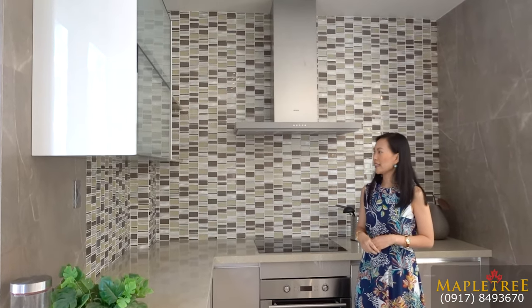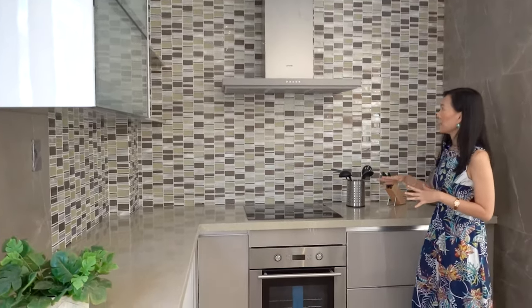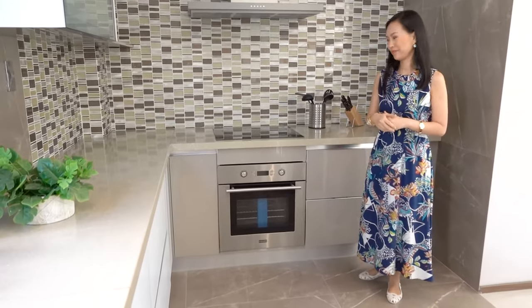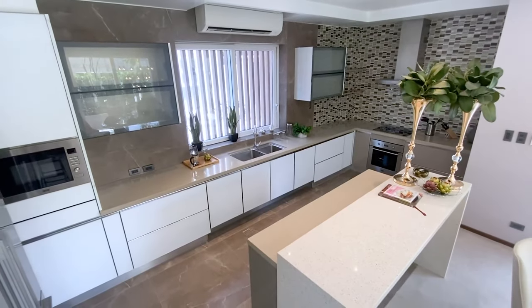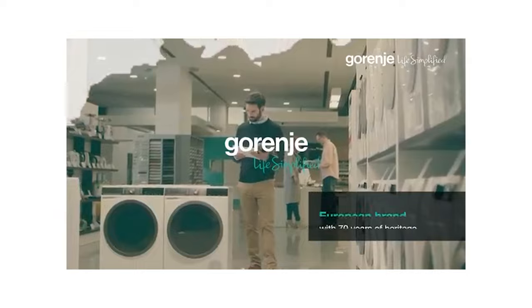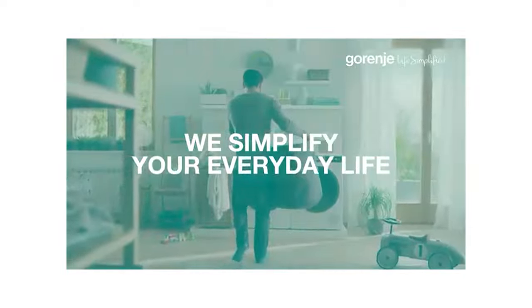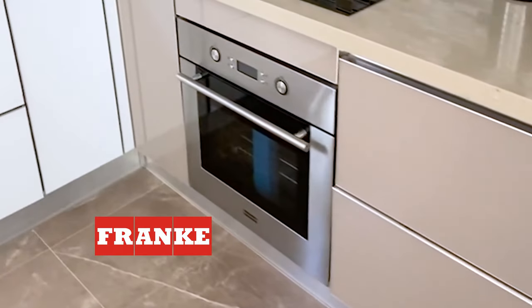The kitchen mosaic tiles are only designed for this model unit; for the other units, it will be plain tiles. You can have your range hood, cooktop, and oven here. More cabinets for storage. The other units will also include: number one, a Gorenje range hood and cooktop — Gorenje is a Slovenian major appliance manufacturer and actually the fourth largest manufacturer of household appliances in Europe. Number two, a Frank microwave. And number three, a Frank oven.